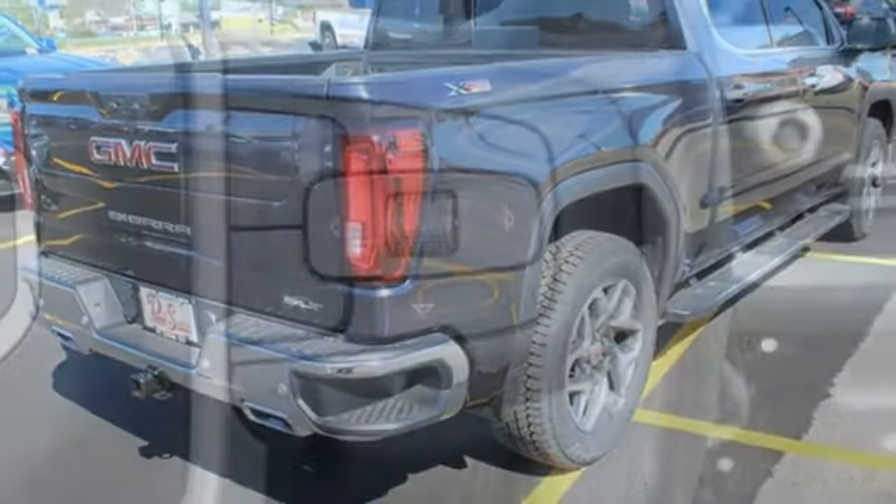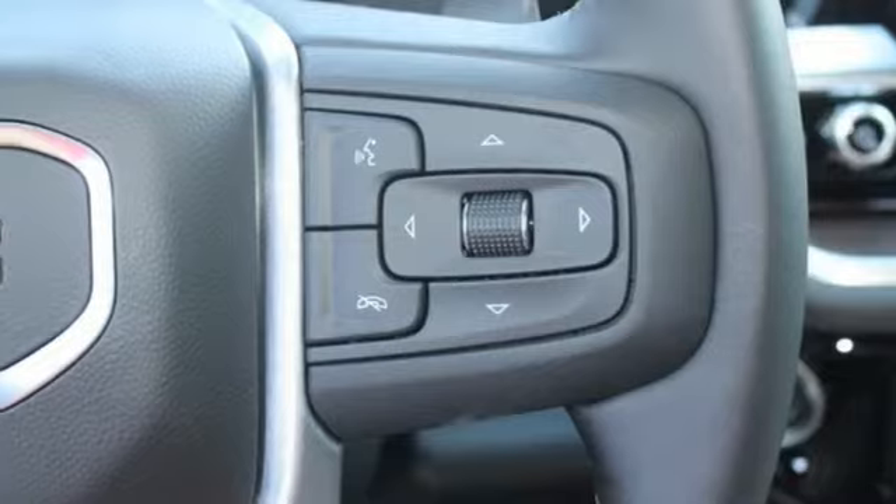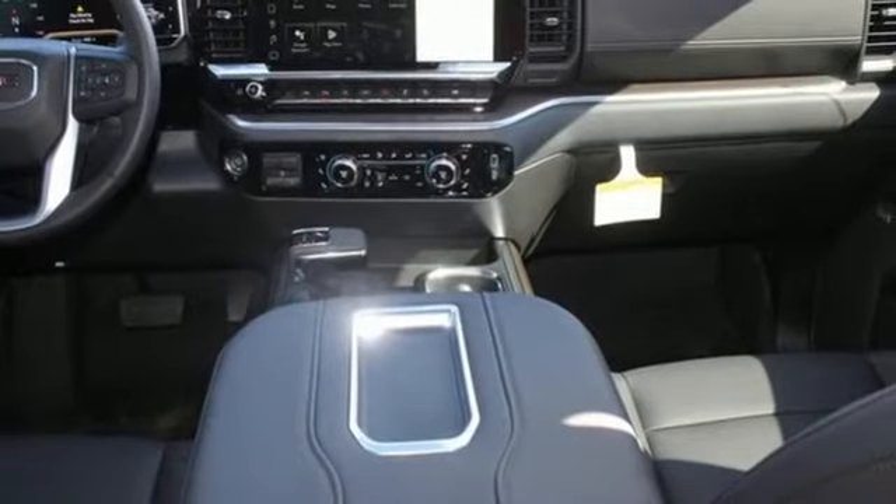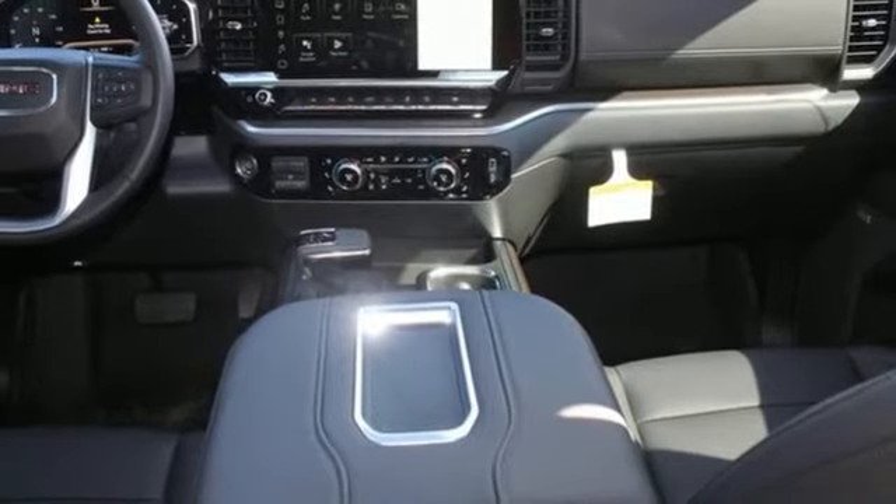Dual zone climate control, memory exterior door mirror settings, streaming audio, trailer brake controller, four-wheel drive, and V8 engine.